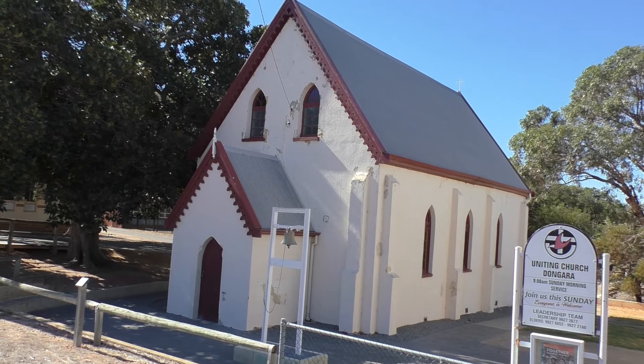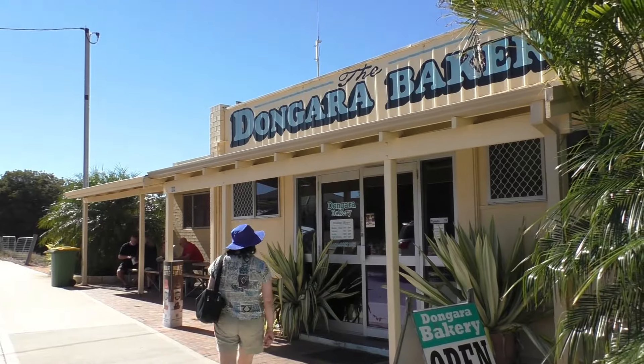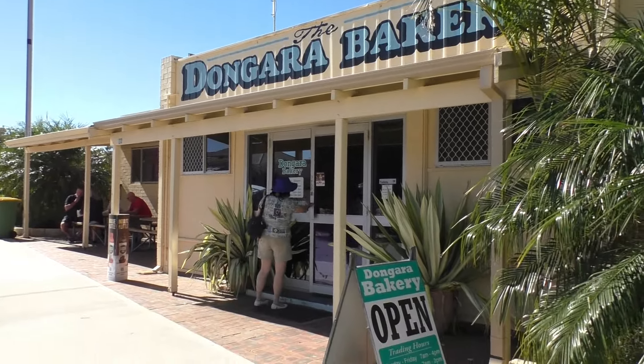Check out the heritage buildings in town, and you can sample the treats at the local bakery before heading back onto the highway.